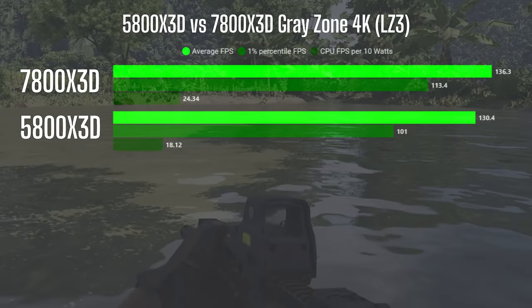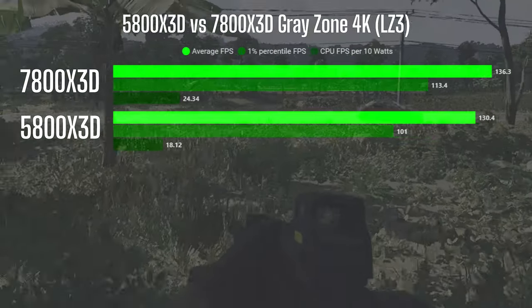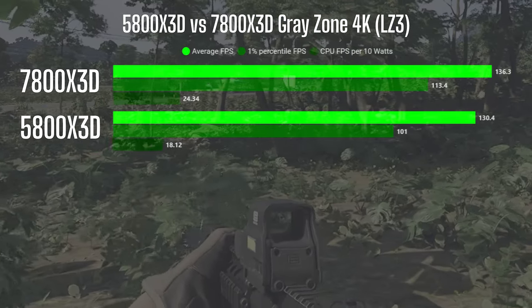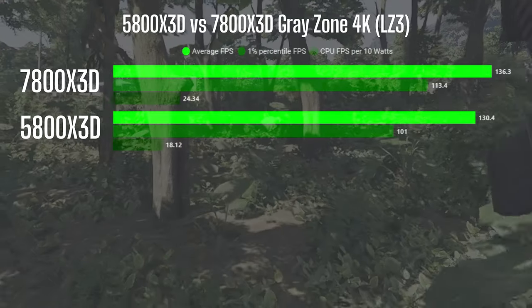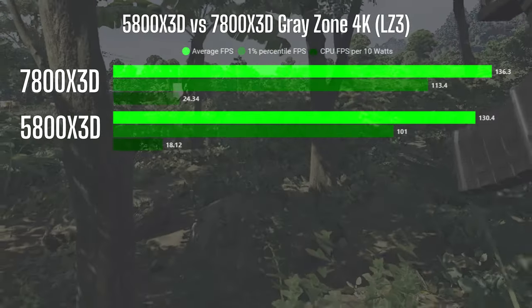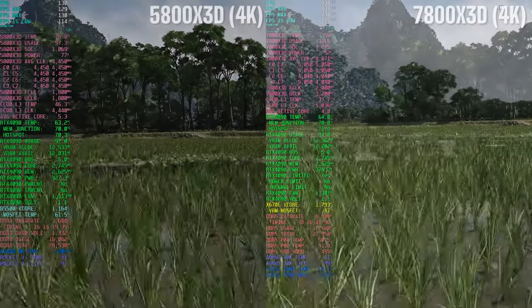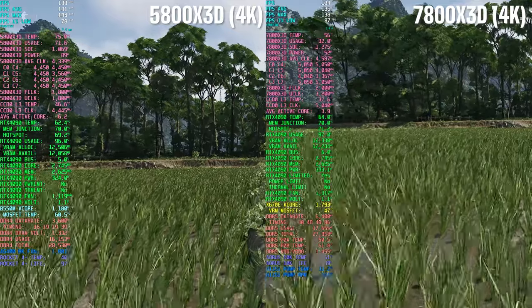Moving around LZ3, we're seeing again the same trend. The 7800X3D leading by about 4.6% in average FPS, about 12% in 1% low FPS, and around 34% in CPU FPS per 10 watts. Another indicator of the chips' similar performance is evident in the 4090 numbers on both systems, with the GPU being equally pushed in both cases.